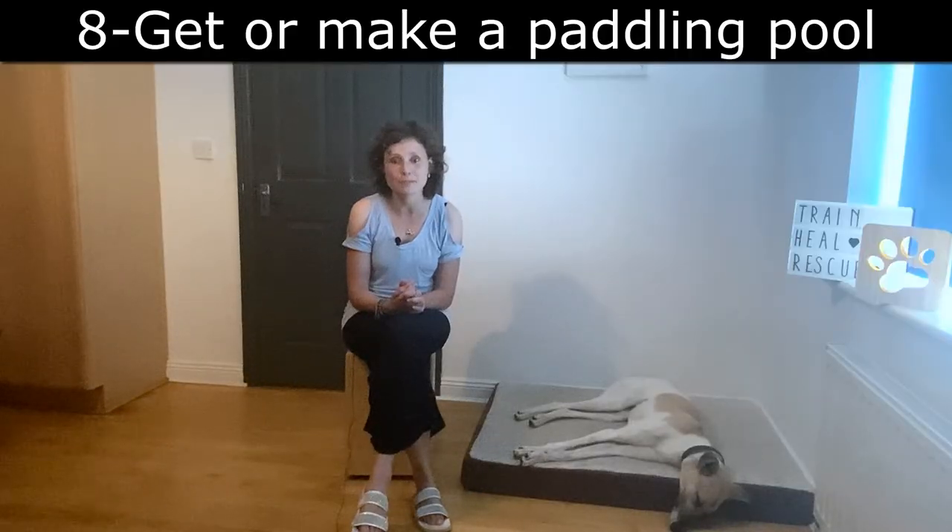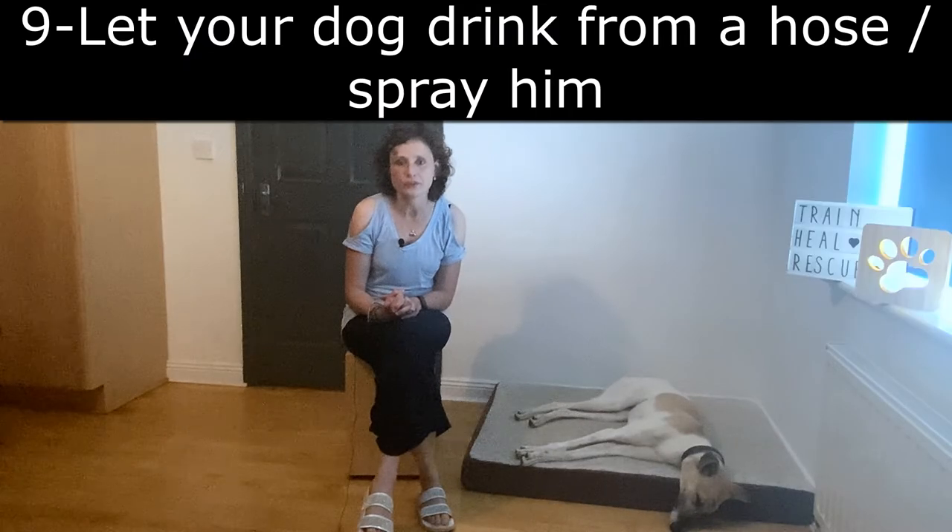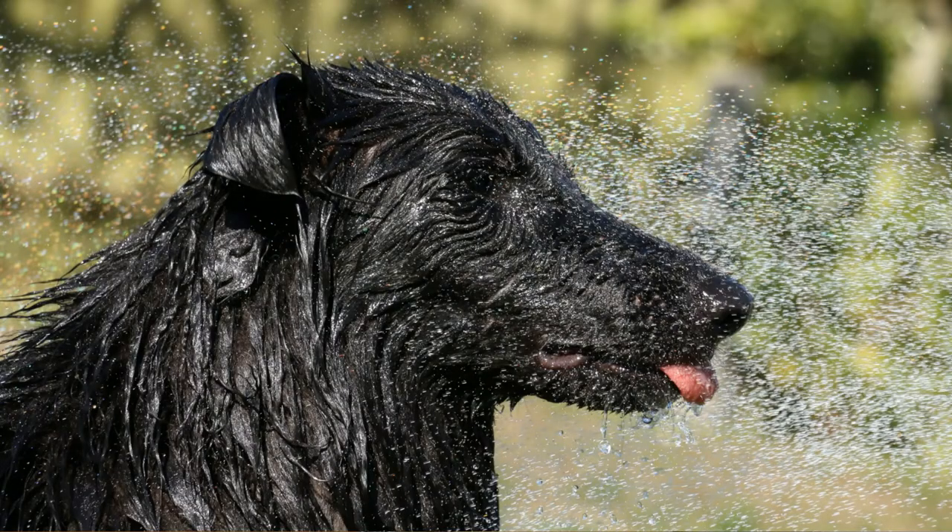You can also get a paddling pool for your dog — you can even use a sandpit or make a paddling pool yourself. There are a lot of ideas on the internet on how to do this. If your dog enjoys it, let him drink from a hose or spray him with it. Some dogs are afraid of the hose, so please do not force your dog if he is afraid.